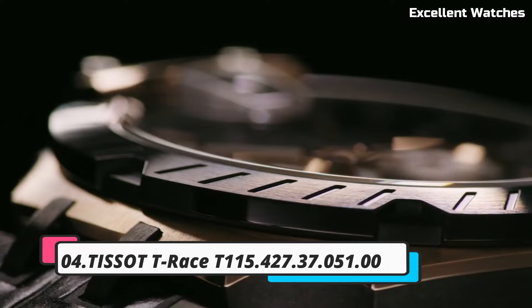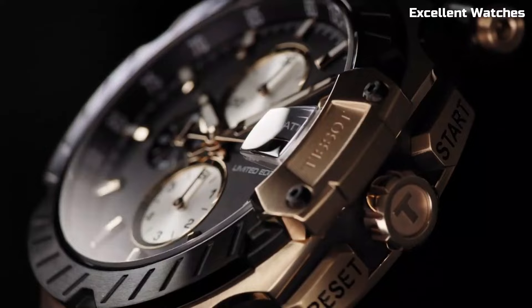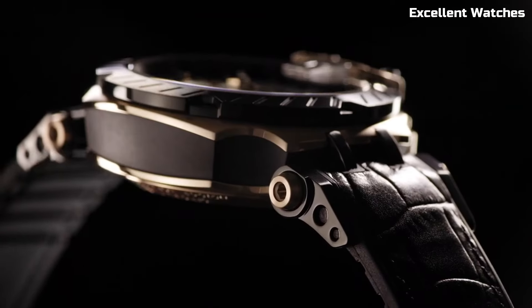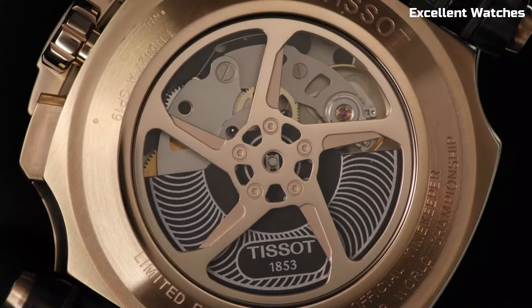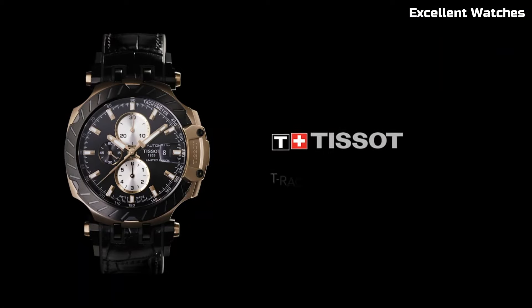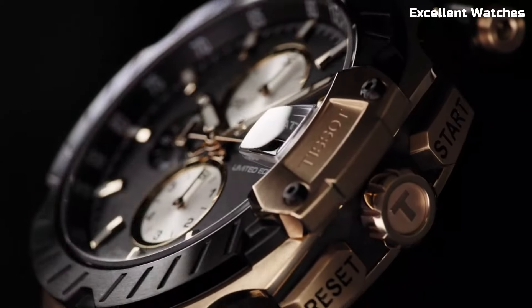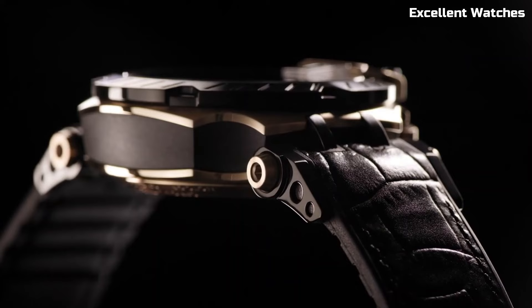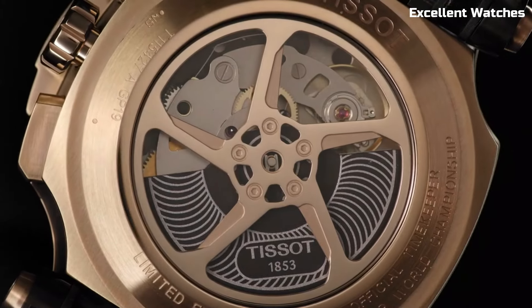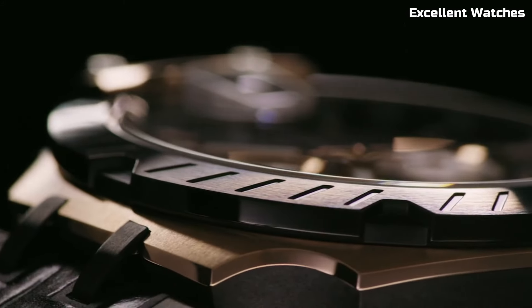Number 4: Tissot T-Race Watch. The Tissot T-Race is a dynamic timepiece designed for motorsport enthusiasts. Encased in sturdy stainless steel, it radiates a sporty and bold aesthetic. Its standout feature is the chronograph function, offering precise timekeeping and split-second timing for race events. The watch boasts a tachymeter scale on the bezel, allowing wearers to calculate speed. With a variety of color options and sporty details, the Tissot T-Race captures the adrenaline and excitement of racing.